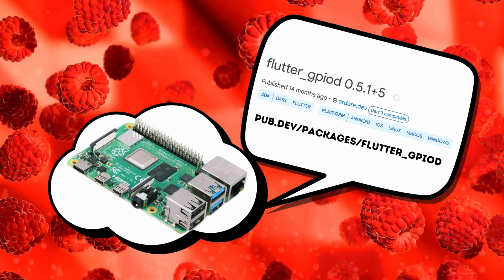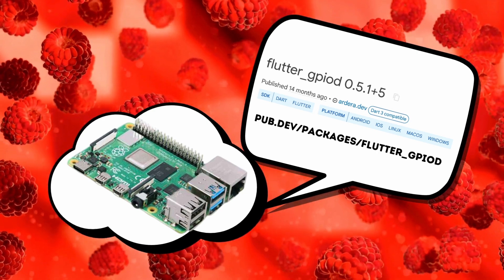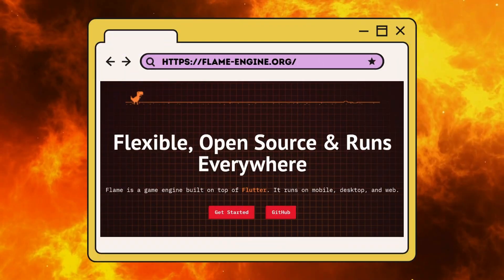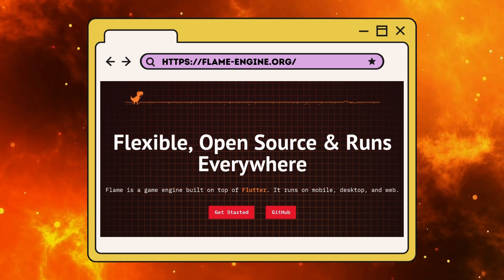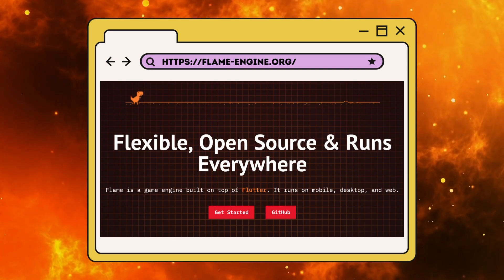I haven't tried the package on other platforms, but it looks like it'll work with more than just the Pi. Finally, this project relies on some simple animation and collision detection. I could have just written this in vanilla Flutter, but I decided to give the Flame engine a try. I was pretty impressed with the results — it's nice to gain access to game engine stuff without having to give up your existing Flutter workflow.